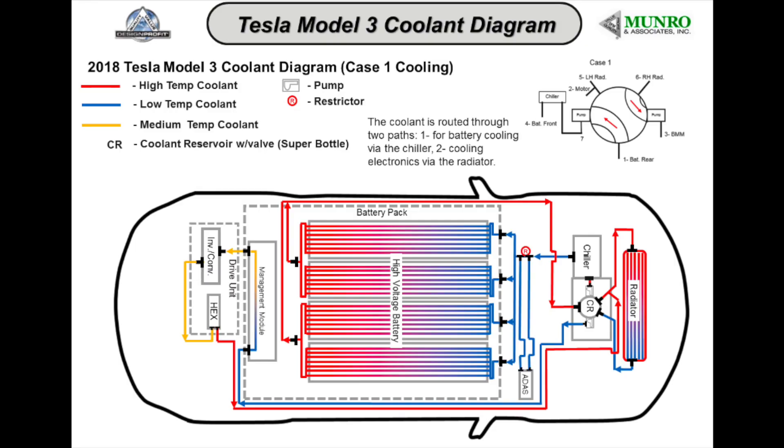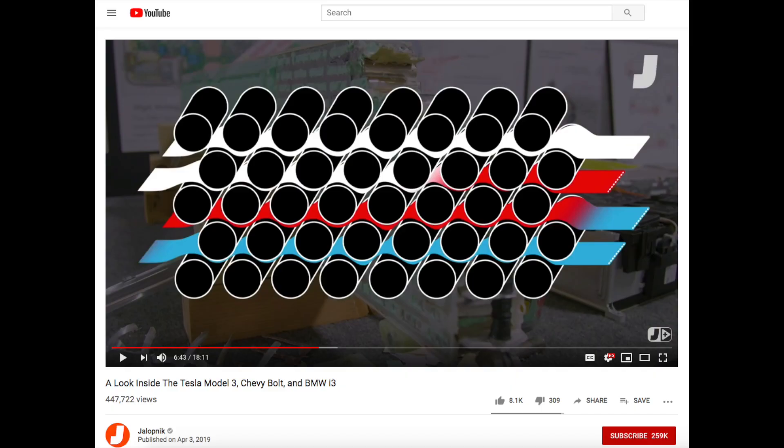It goes way deeper than that. There's another Jalopnik video explaining how the cooling system runs within the battery pack itself. All those lines running through the core of the battery pack — if you laid it sideways, you'd see rows of cylinder tube cells, and in between those rows are tiny square pockets where air flows through to cool the battery during high-speed charging. This is a huge difference from other cooling packs designed outside the battery pack that can't cool as fast. That may be a reason why Tesla can charge so much faster — because of this innovative cooling design.